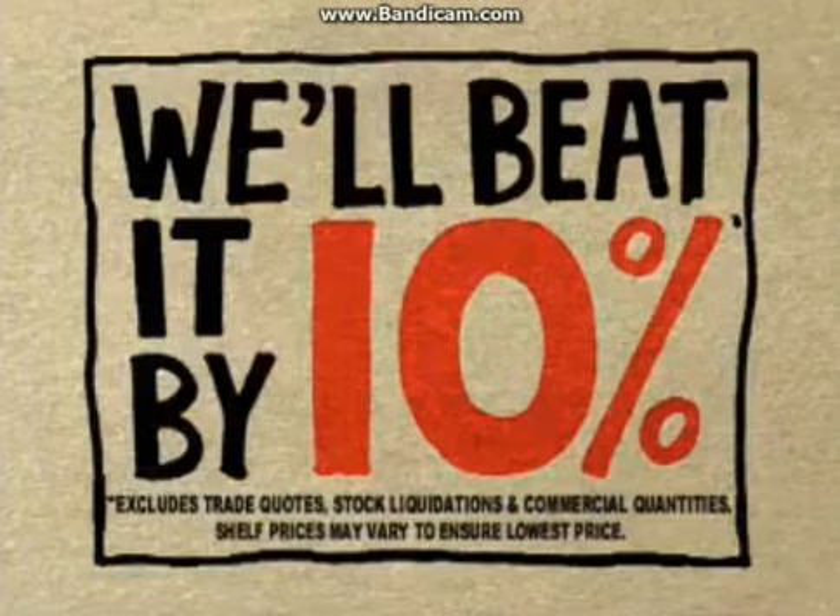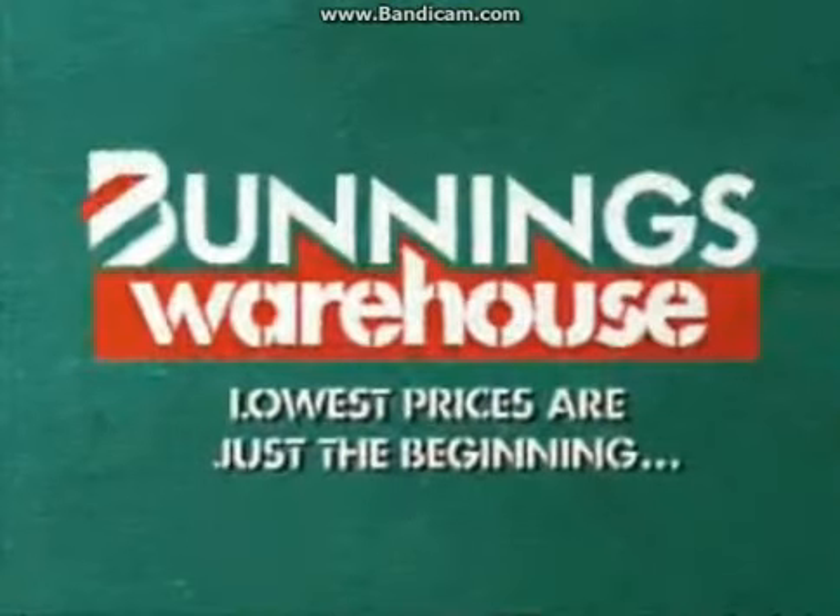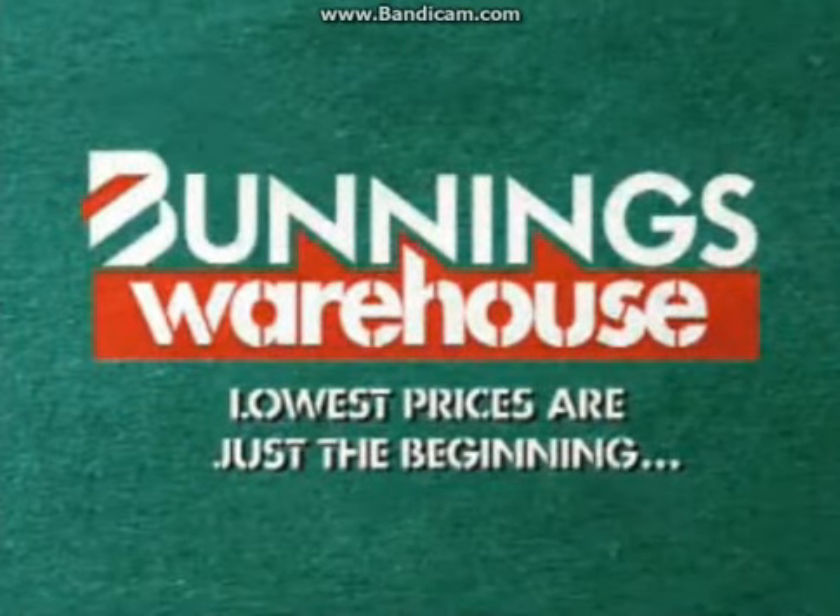If you happen to find a cheaper price on a stocked item, we'll beat it by 10%. Bunnings Warehouse! Lowest prices are just the beginning. We'll be right back.